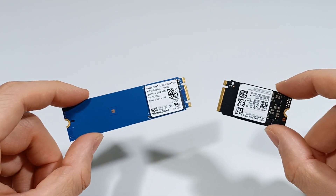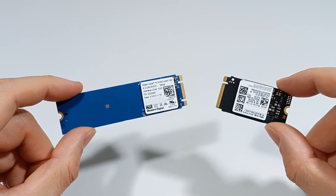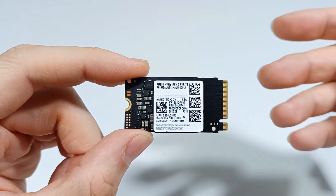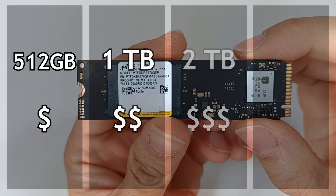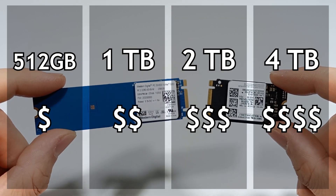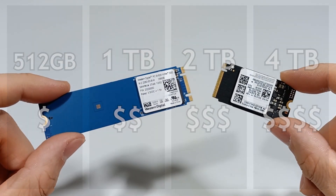Another characteristic is the storage capacity, because normally an SSD can have capacity between 500 GB and 4 TB. You must choose the SSD with the capacity you need, but the more capacity it has, the more expensive the SSD is.